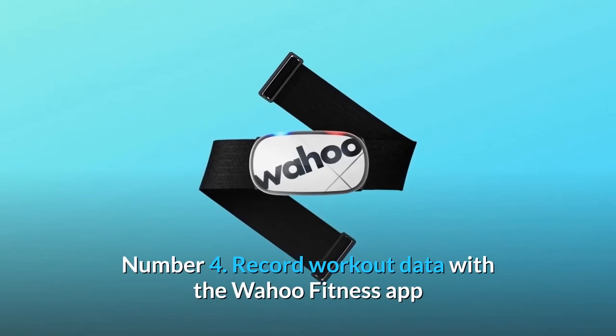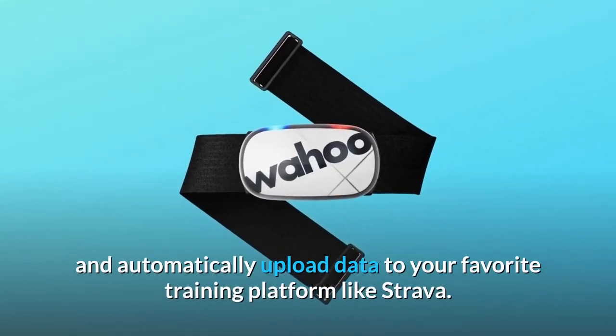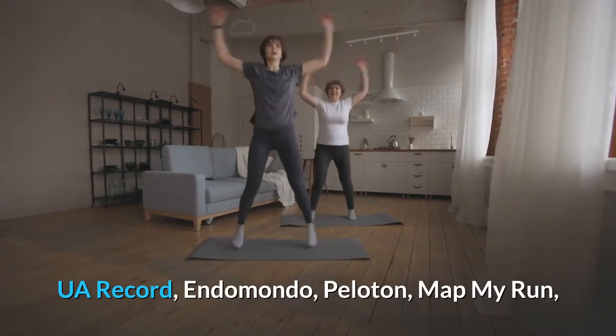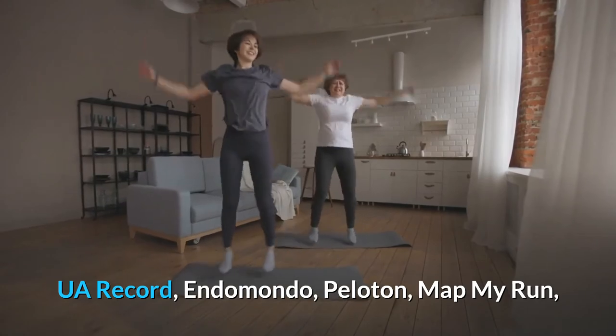Number 4: Record workout data with the Wahoo Fitness app and automatically upload data to your favorite training platform like Strava. Works with 50-plus apps including Wahoo Fitness, Zwift, Runtastic, Runkeeper, UA Record, Endomondo, Peloton, and MapMyRun.